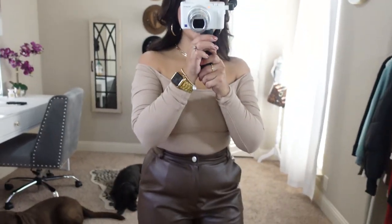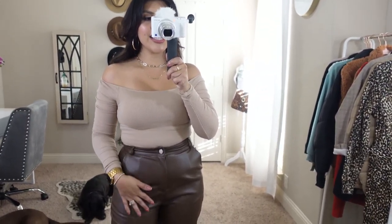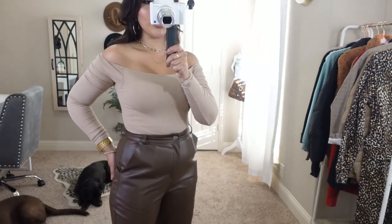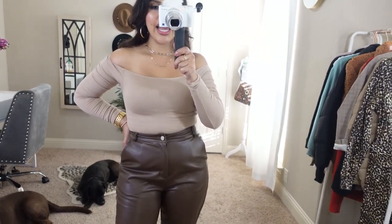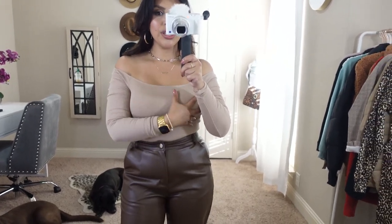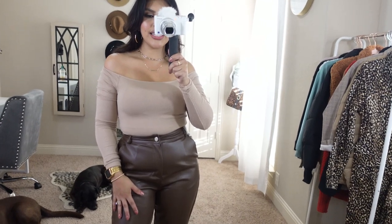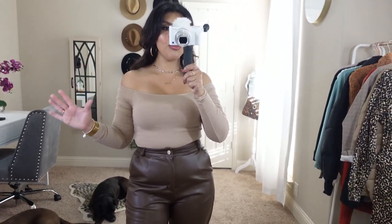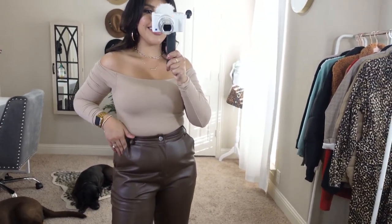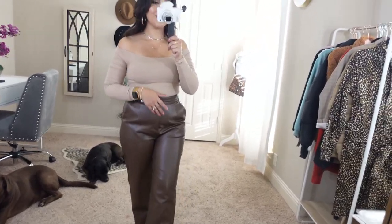I'm very, very impressed with this. I love the fit. It tucked into these pants really nicely and I'm not having to worry about a strapless bra. It feels really nice and secure right in here. I like how thick the padding is — it's just a super cute basic. I think I need this one in every color. I knew I was gonna love this one. Now I don't want to take it off.